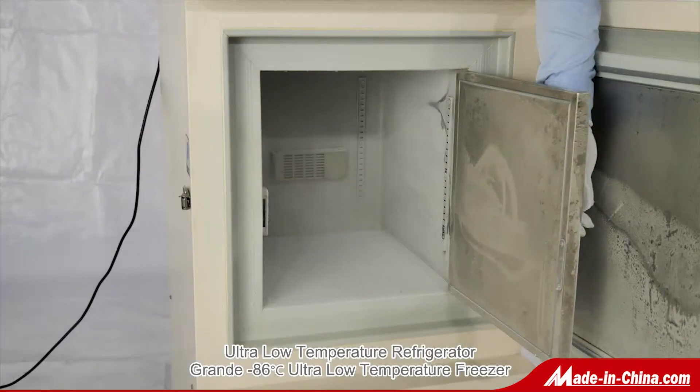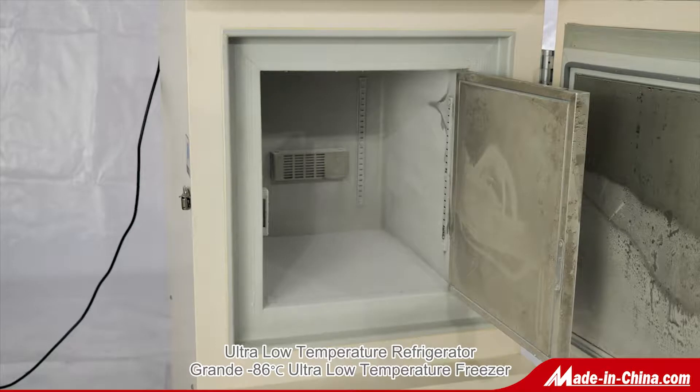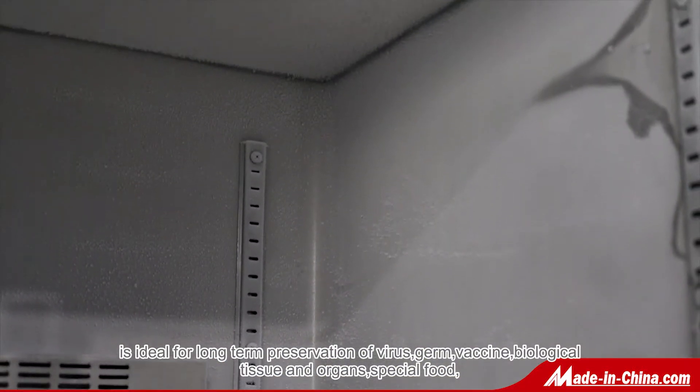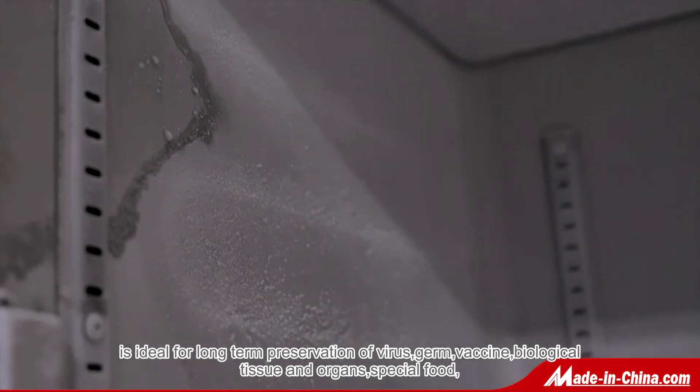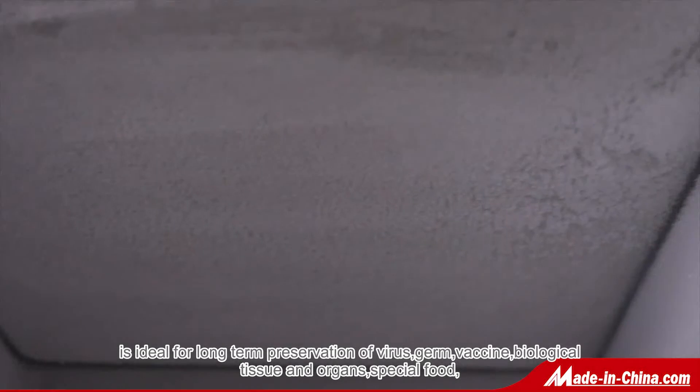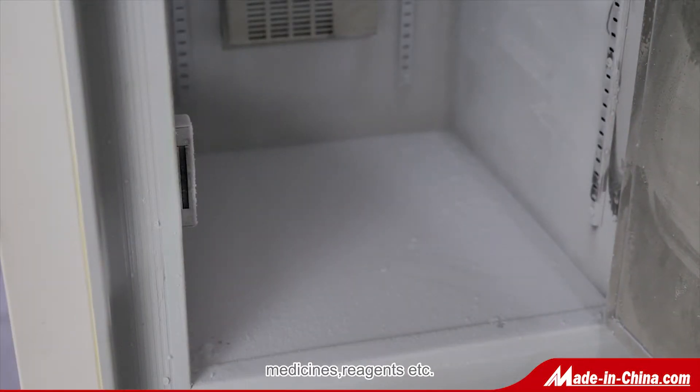Ground's minus 86 degrees ultra low temperature freezer is ideal for long-term preservation of virus, germ, vaccine, biological tissue and organs, special food, medicines, reagents, etc.